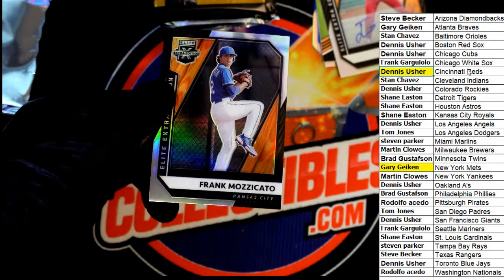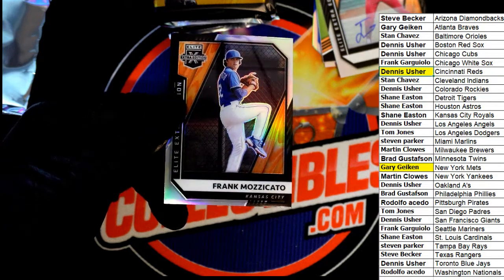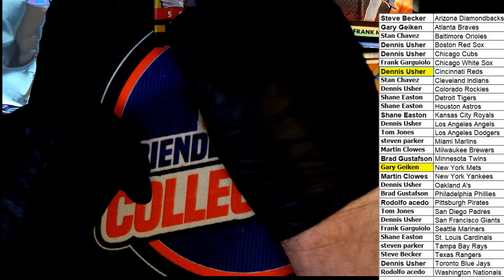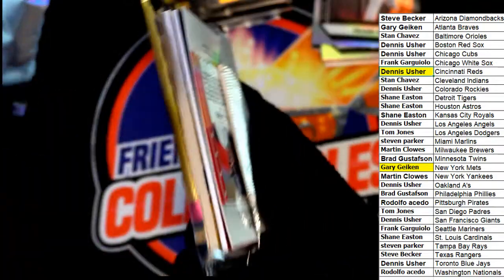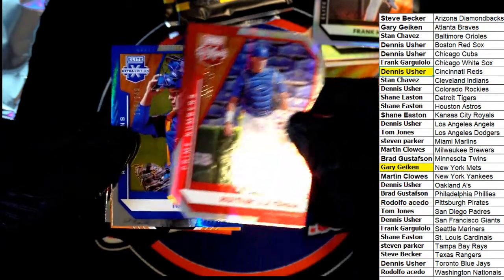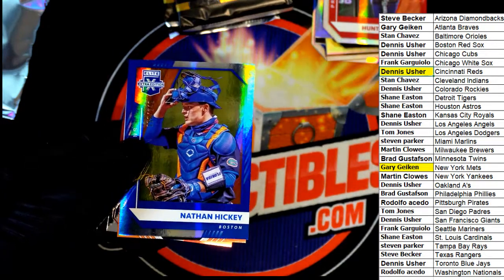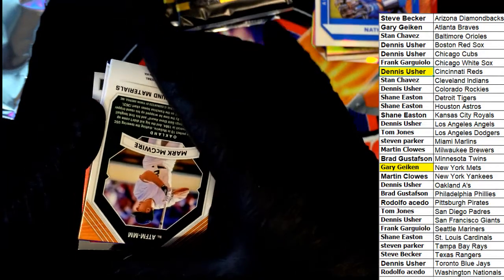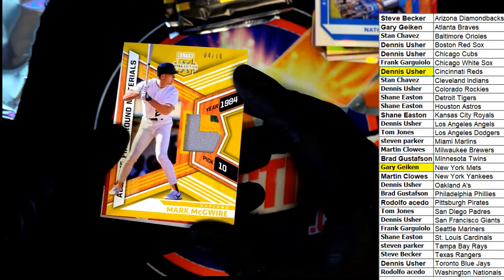Cincinnati Reds, Jose Torres for Dennis U. Mazucato — that is a refractor of the seventh overall selection for the Royals. Rocky's picking up a parallel here, number 237. Red Sox, Nathan Hickey — number 249, Boston Red Sox.